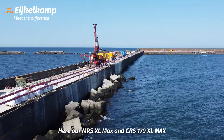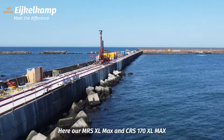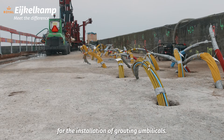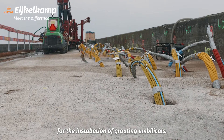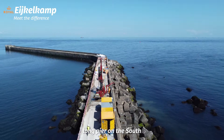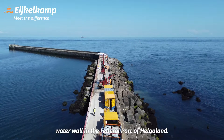Here our MRS XL Max and CRS 170 XL Max perform the heavy tasks for large-diameter destructive drilling for the installation of grouting umbilicals. The project encompasses the repair of a 72-meter-long pier on the south water wall in the Federal Port of Helgeland.